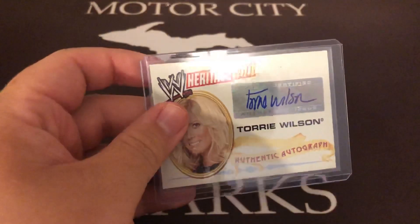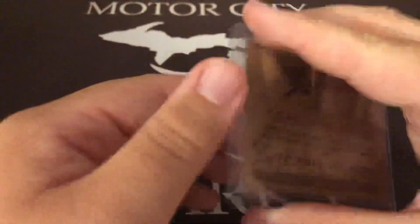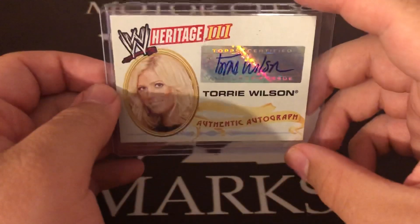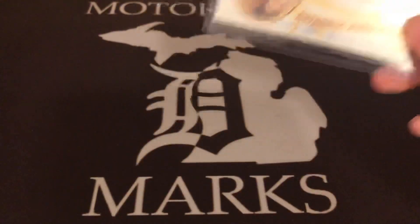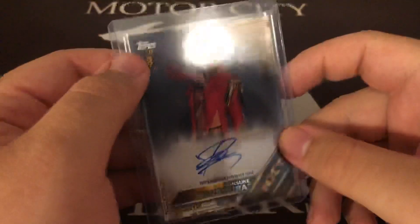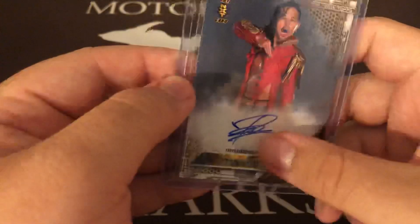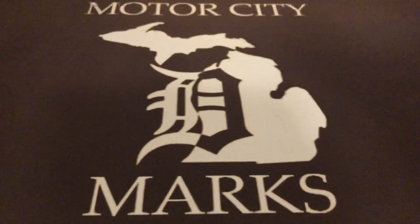There's a lot of older stuff in this video. Tori Wilson autograph from Heritage 3 — didn't have a Tori Wilson auto, I might upgrade it someday but just wanted to get one. Then Shinsuke Nakamura, which was high on my hit list for a long time — his first NXT card, first auto, and it's his longer signature version. It is a sticker but he stayed all on the sticker, which I appreciate. Numbered 33 out of 50, and this one came from a Facebook group.